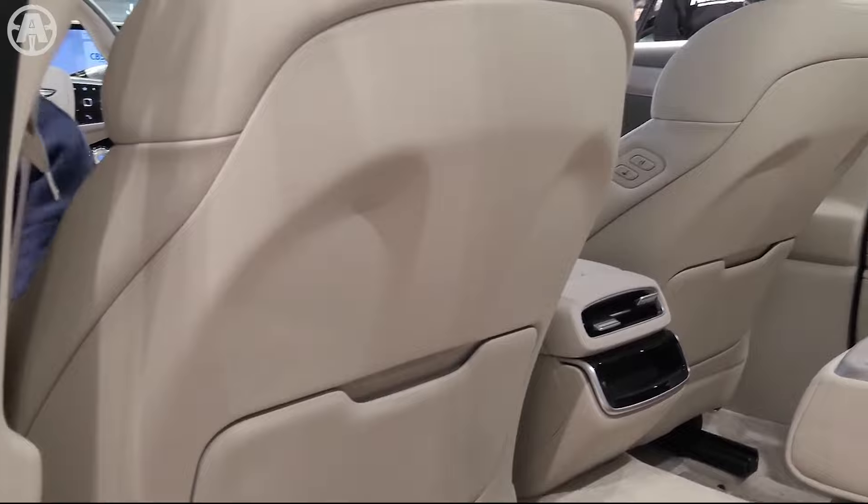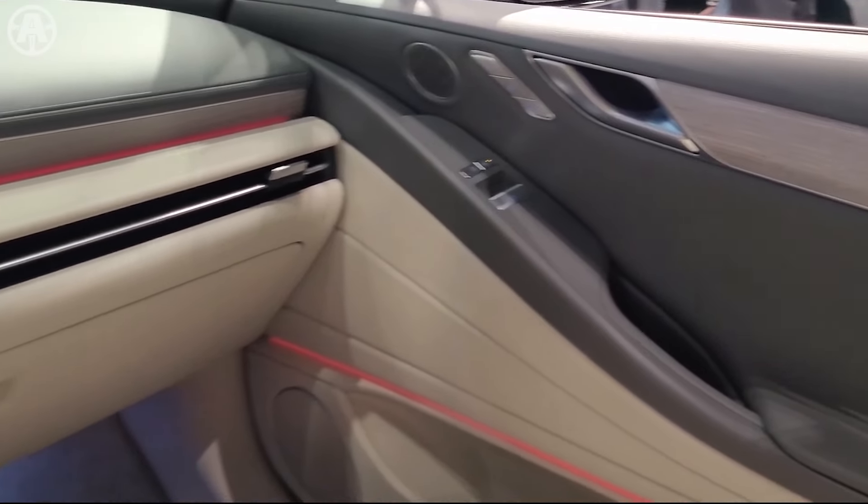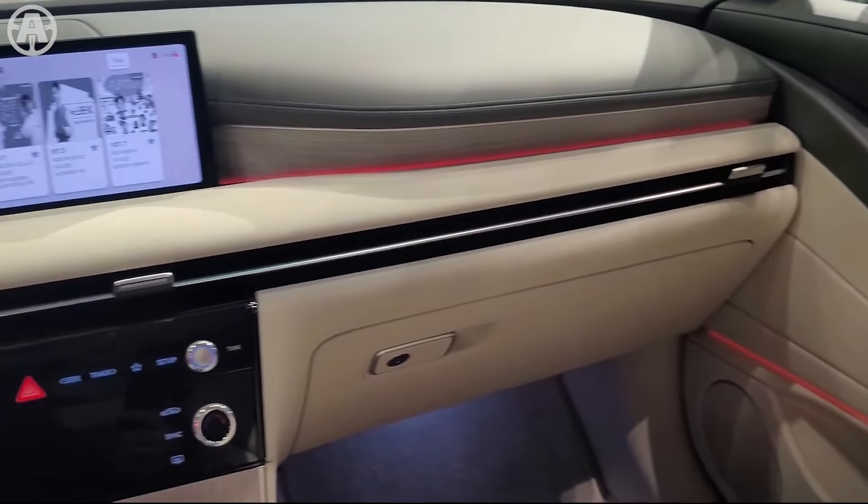The 2025 Genesis G80 offers a truly premium and tech-focused interior experience, with a focus on comfort, style, and the latest in-vehicle technology.